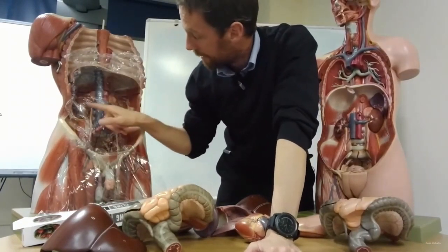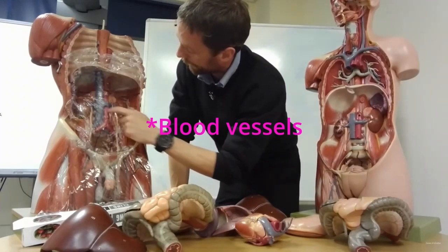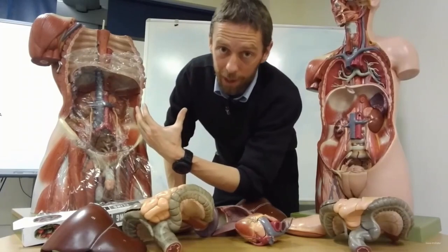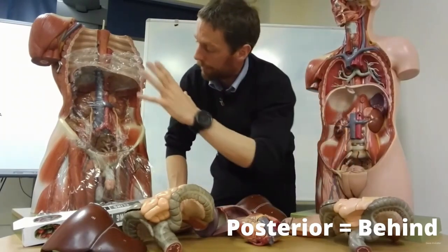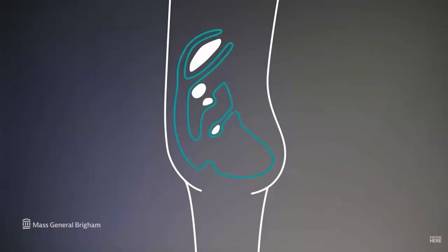In the abdominal cavity, the peritoneum covers all of these structures. The kidneys, the inferior vena cava, the abdominal aorta, the renal vessels, the ureters, the common iliac arteries, and all the muscles of the posterior abdominal wall are posterior to the peritoneum — we say they are retroperitoneal. The reason it's called peritoneal dialysis is that it uses the peritoneum, the lining around all organs in the abdomen, as a filter.